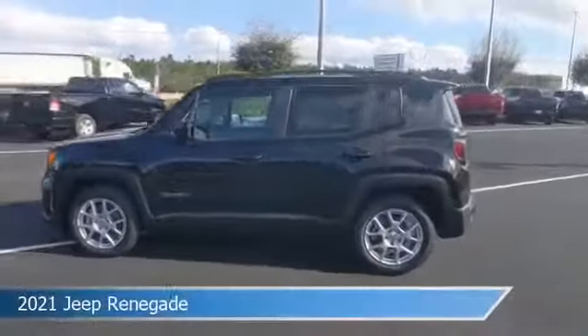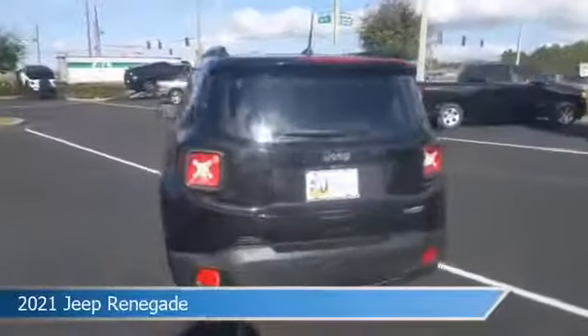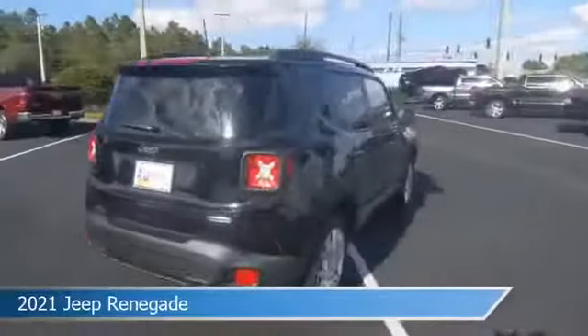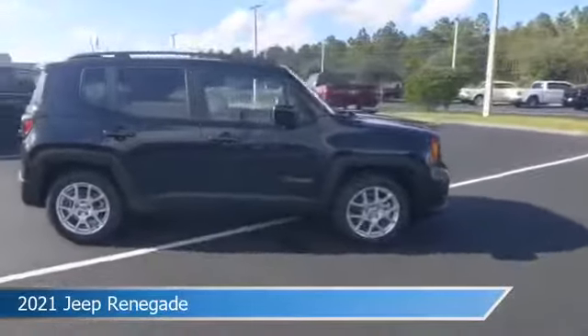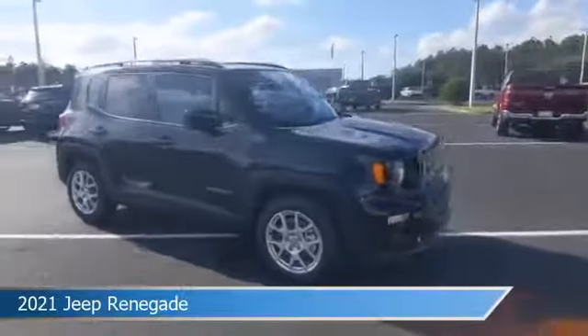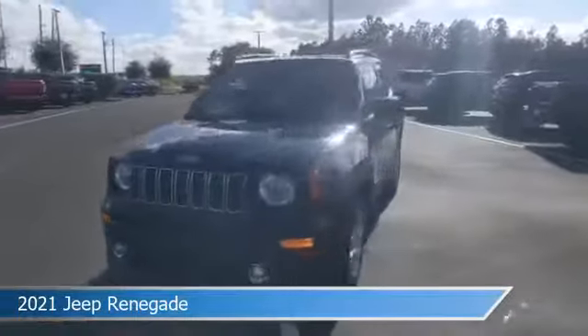Take a look at this 2021 Jeep Renegade, equipped with an automatic transmission in black clear coat. This car comes with some great features including anti-lock brakes, keyless entry, audio controls on steering wheel, auxiliary input, and more. Come in and check it out today.